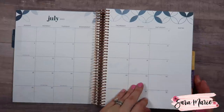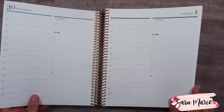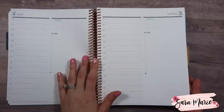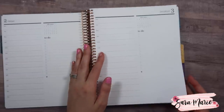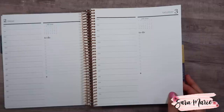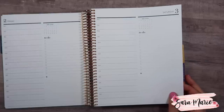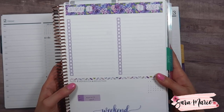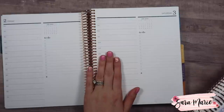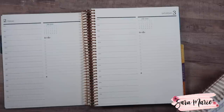One major change I've noticed is that instead of having the weekend on a combined page, you now have two separate pages. That's really going to be nice — just to have a full schedule for both days. I personally use the top part as my checklist and put events below. I'm looking forward to having more space to time block things and just have a better layout overall.